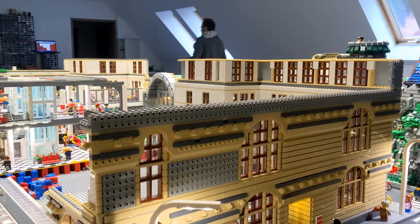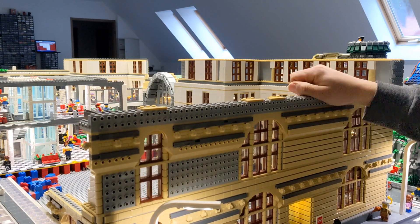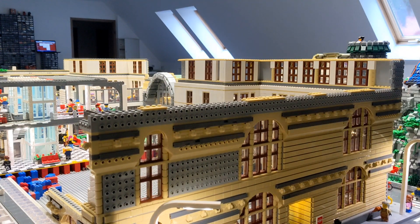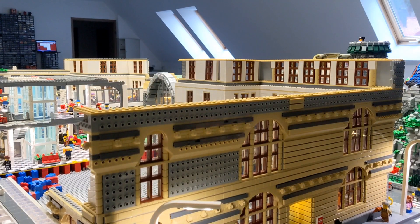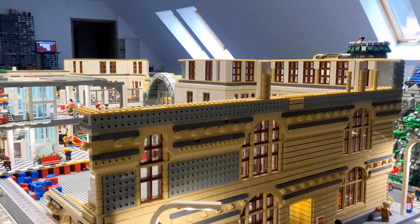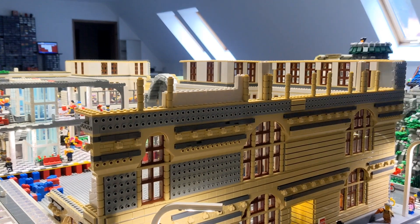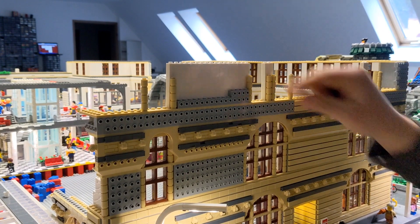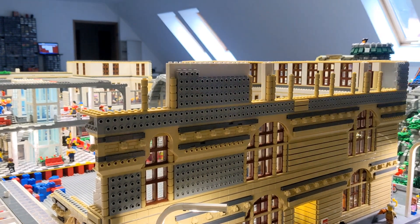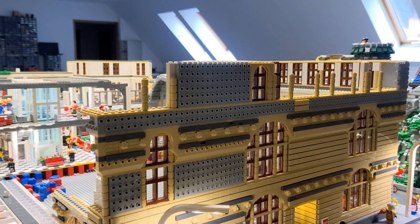My buildings are bigger than normal Lego buildings. I want to make them realistic compared to the size of the minifigures and I think it's quite good at the moment. It already used a lot of bricks and I will use a lot more in the future, but that's the main goal of my BrickWord project. Please subscribe and add a comment below.